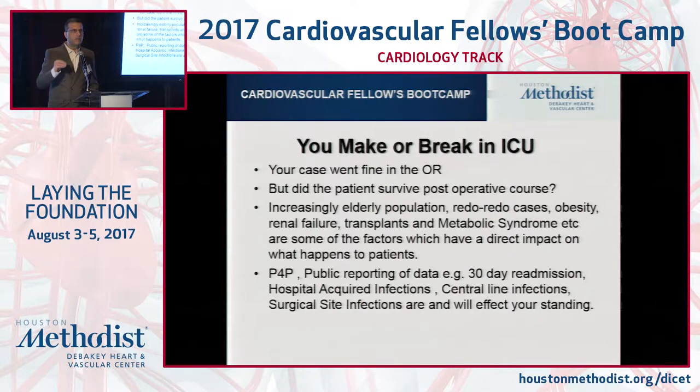Everything is being measured in outcomes. Whether we feel it's fair or not fair, we'll be judged. That can affect your payment, your institution's reputation, and your reputation. So these are not trivial things. If your case goes into renal failure, that's a mark against you at an institution. If it goes into respiratory failure or requires a lot of blood, that's also a negative. So we have to be cognizant about the overall care of the patient.